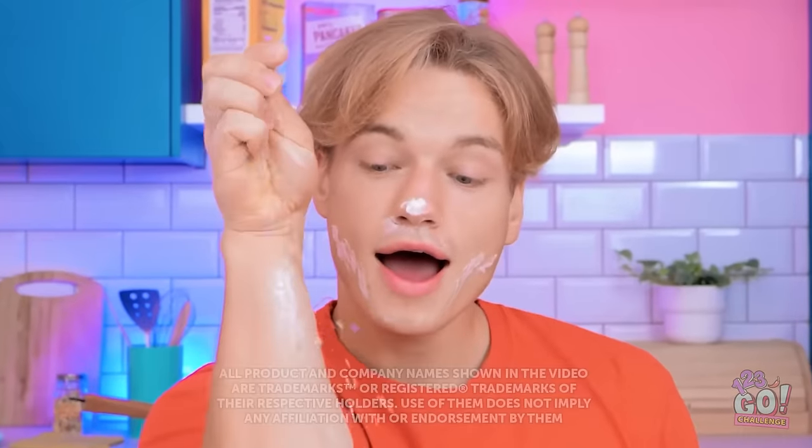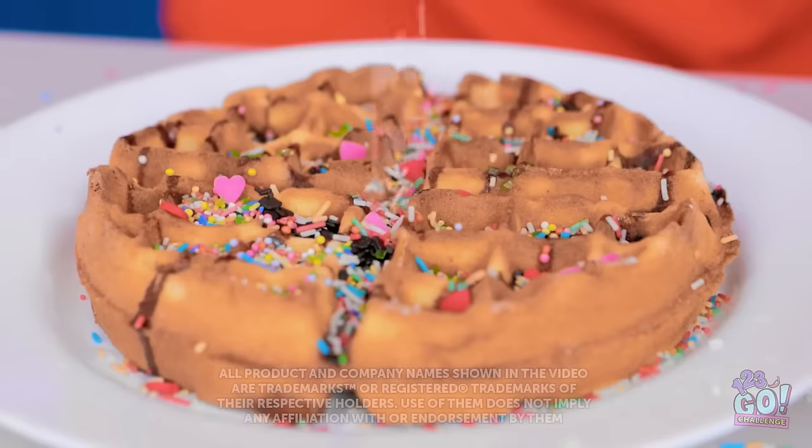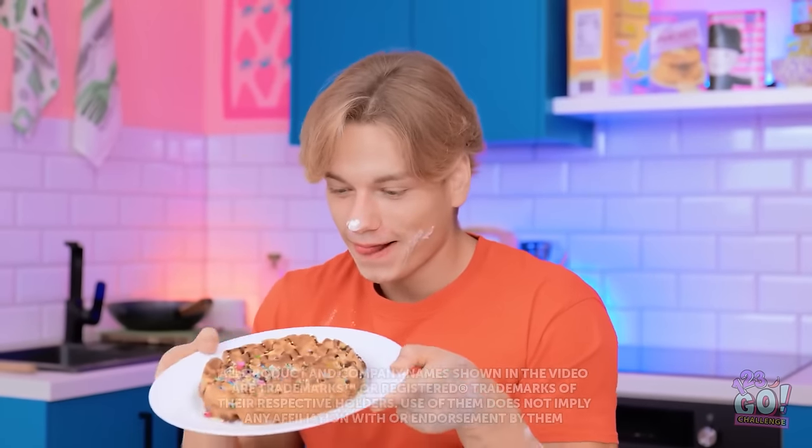Did you hear that? I'm the greatest! A little drizzle of sprinkles and my waffles are ready! What do you think, granddad? They're better than your granny's cooking! Here you go!